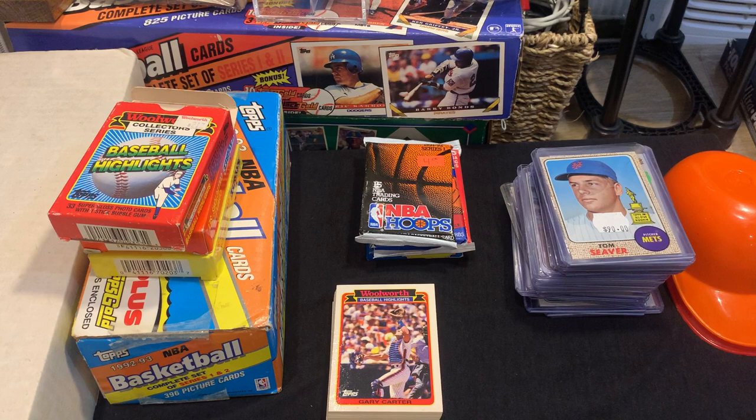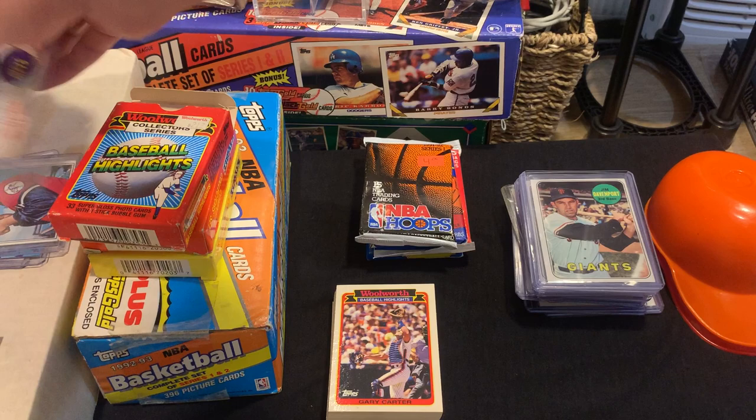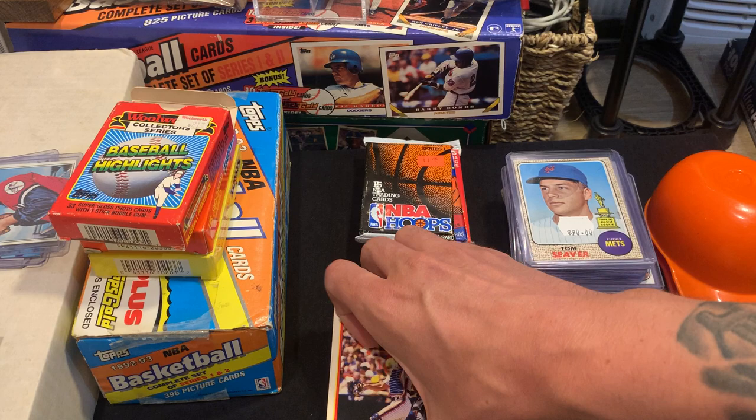I totally forgot something — I have more cards here. Sorry about that. There's some more here too. I'll get around to all this stuff. Sorry about that — getting back to the Woolworth's box.